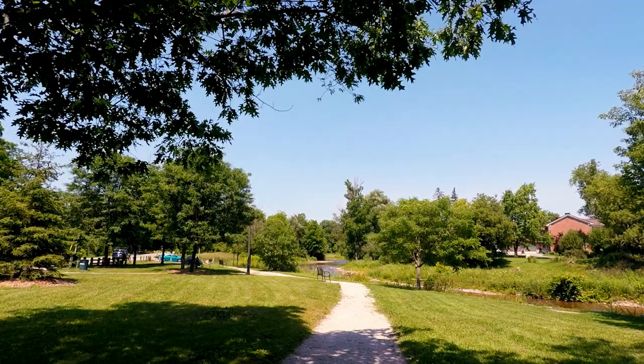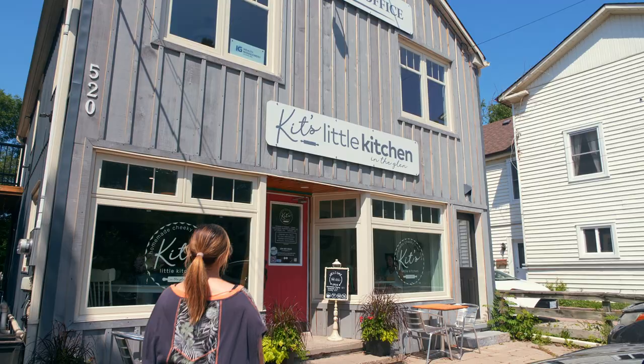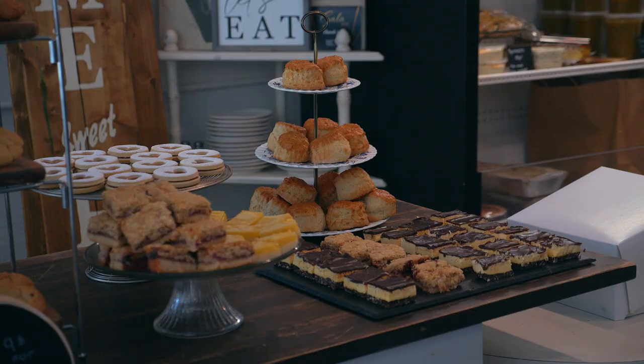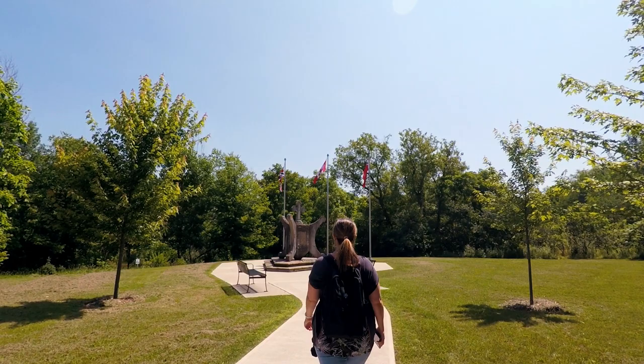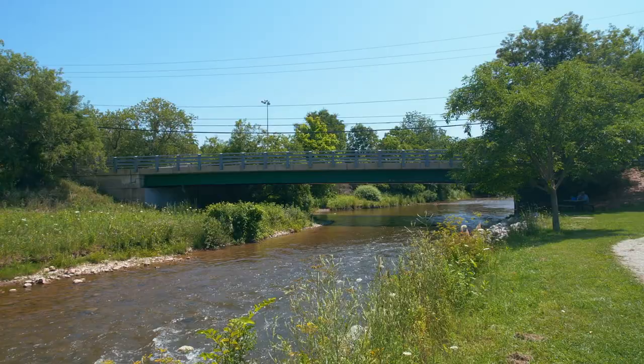Halton Hills has two urban centers, Georgetown and Acton, and three hamlets. We're starting our trip in one of those hamlets, Glen Williams. Kit's Little Kitchen is a cute cafe owned by Katherine, aka Kit. She lovingly creates simple homemade meals and desserts. We stopped by for a coffee, which was delicious. As Glen Williams is a small place, you can walk from one end to the other in about 15 minutes.